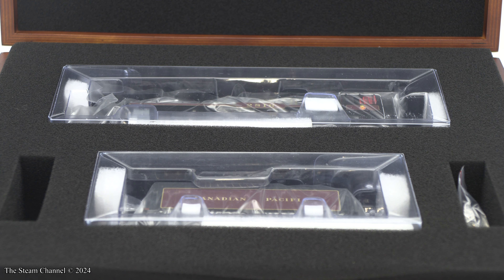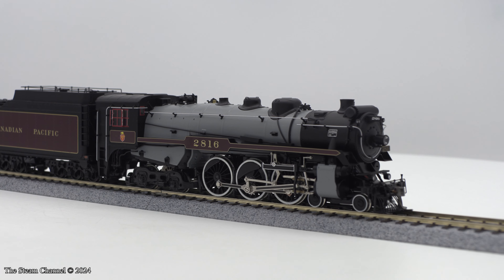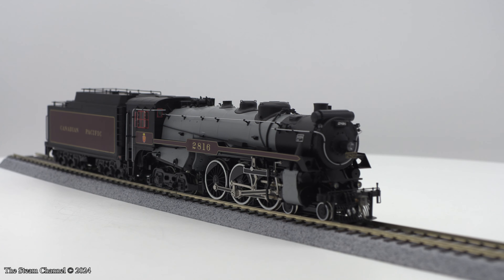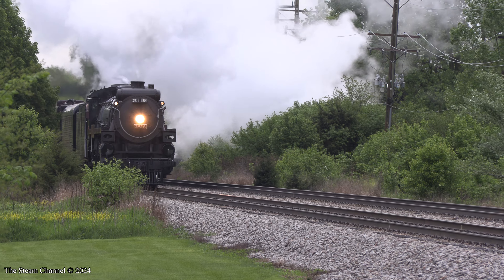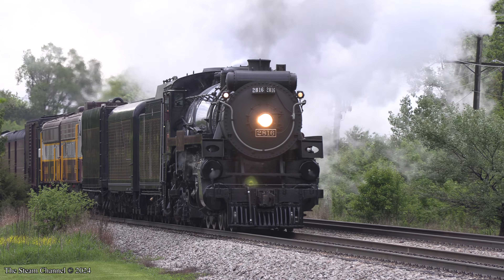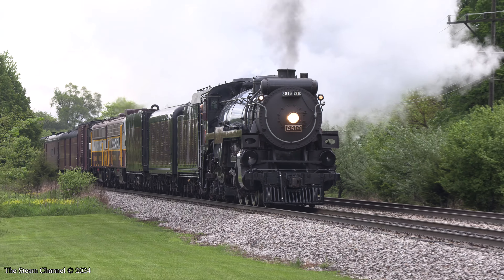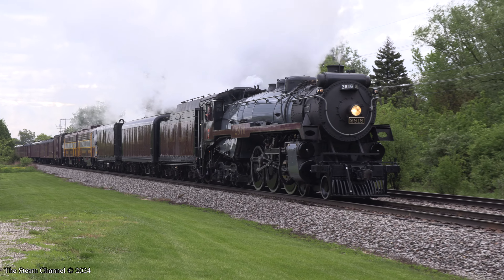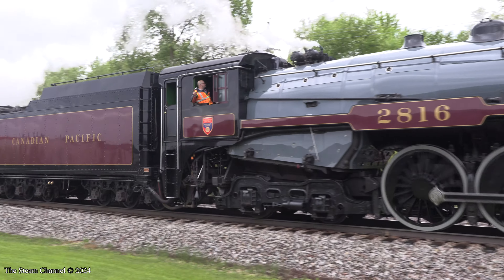Let's get our Empress unpackaged and into the light box and take a closer look at the model. The H-1A and H-1B Hudson-type locomotives were built by the Montreal Locomotive Works. 2816 was part of the second batch of locomotives, numbers 2810 through 2819, built in December of 1930, and is the only non-streamlined H-1 to be preserved.